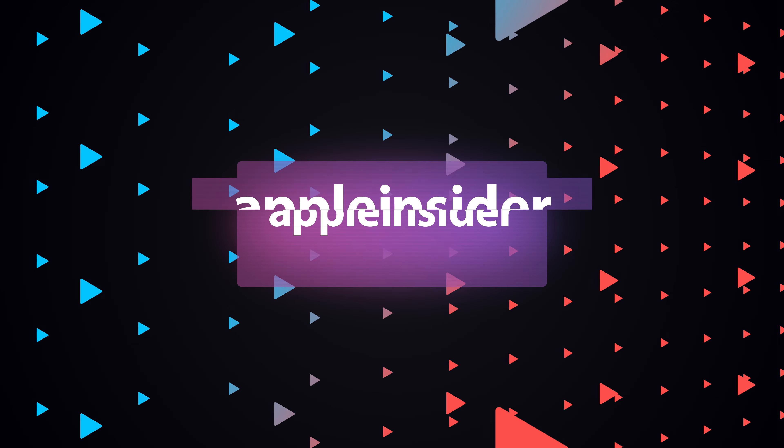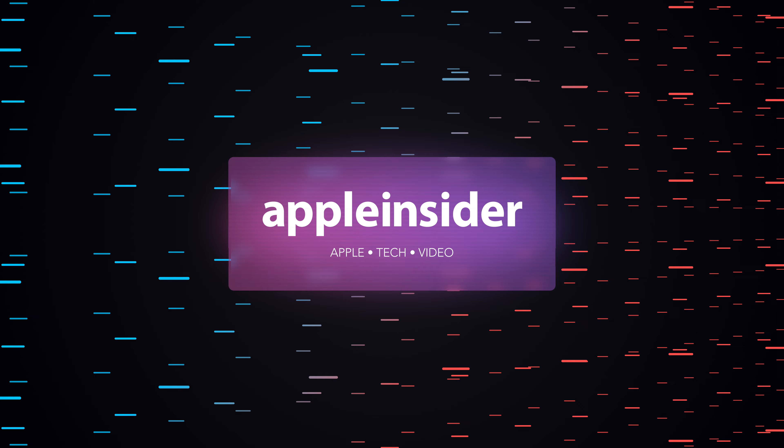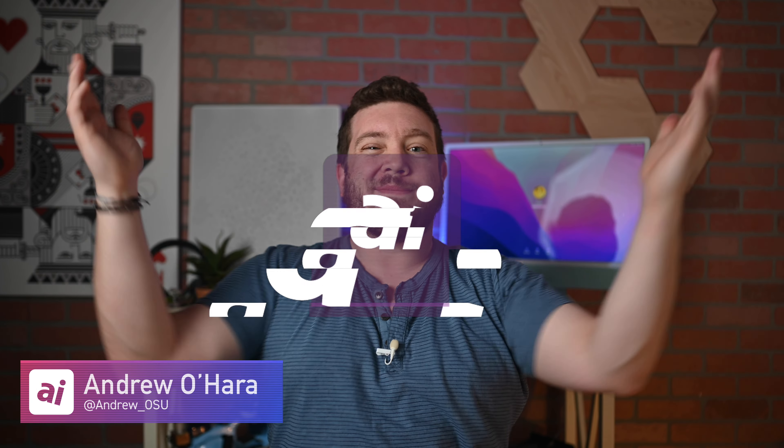Hallelujah! Apple just fixed the biggest problem with the iPhone 14 Pro's always-on display. Welcome everybody, welcome to Apple Insider. It is Andrew here, and seriously, this has been driving me crazy. Since I had my iPhone 14 Pro, there have been two issues that I've heard from so many different owners, and Apple is fixing this major issue with the iPhone 14 Pro display in an upcoming update.